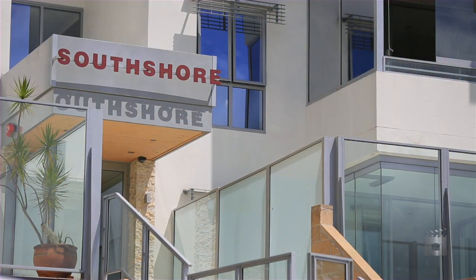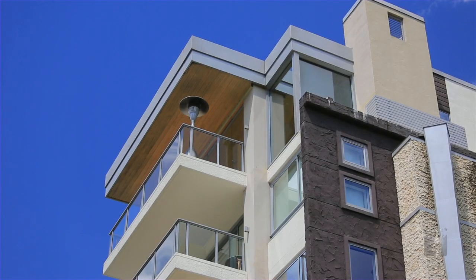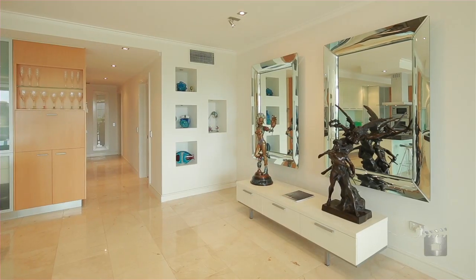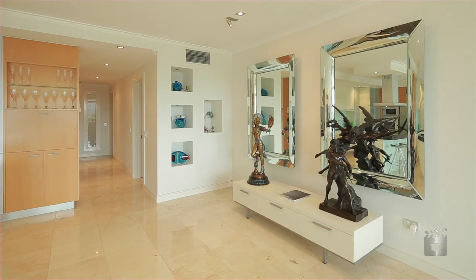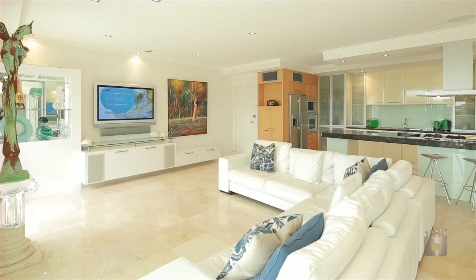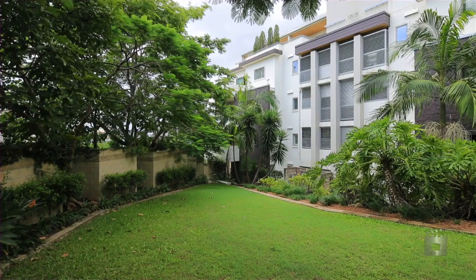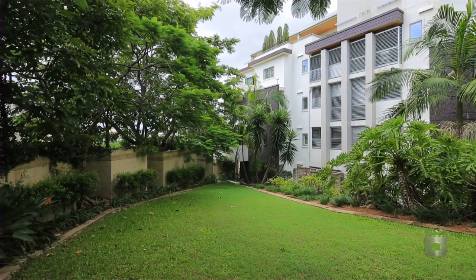Hi, I'm Sherry Stora from Place Estate Agents, and I'd like to welcome you to this 520 square metre penthouse residence in South Shore Apartments, Kangaroo Point. Prestige executive living in one of Brisbane's most sought-after locations is a reality with this stunning 520 square metre apartment, fusing a wide-open design with sensational views up and down the Brisbane River and cityscape — sure to meet the most discerning of standards.